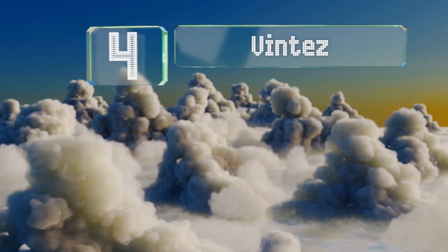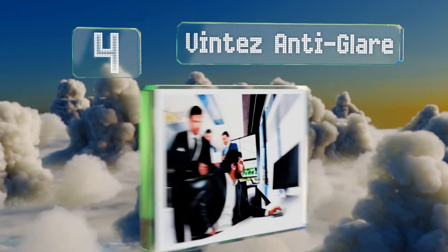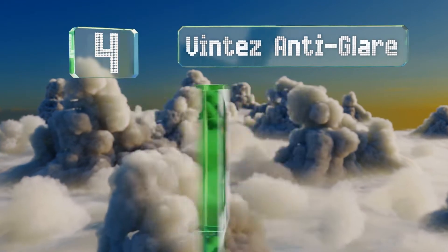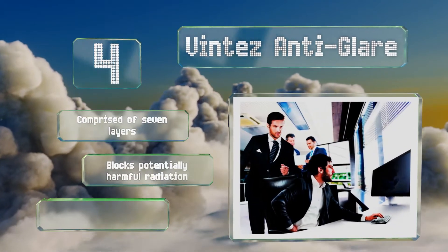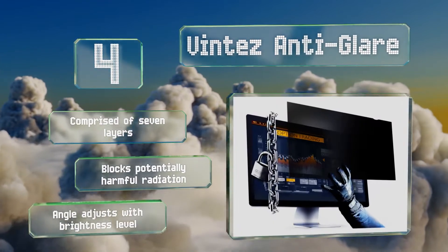At number four, the Vintez Anti-Glare comes with adhesive strips and slide mounting tabs so you can choose whether you want to attach it permanently or use it only occasionally. There's an impressive number of sizes to choose from for both of the most common widescreen aspect ratios. It's comprised of seven layers and blocks potentially harmful radiation. The viewing angle adjusts with the brightness level.